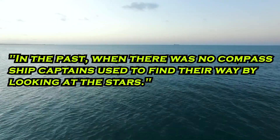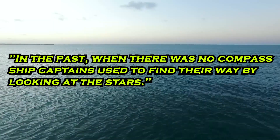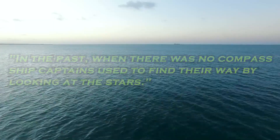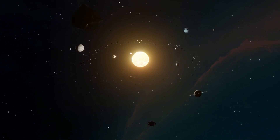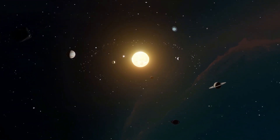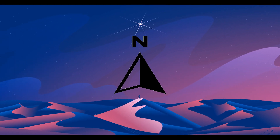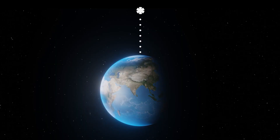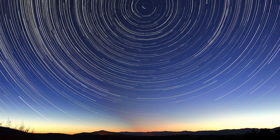In the past, when there was no compass, ship captains used to find their way by looking at the stars. Everyone knows this. So how do you find direction by looking at the stars? The pole star comes in handy to find our way — the direction we look at the pole star is north. The north star is located at 90 degrees above the earth, so this star stays in place without moving as the earth rotates.